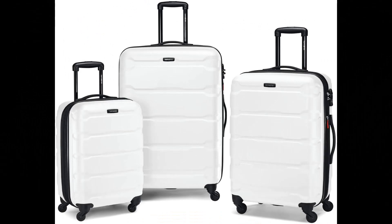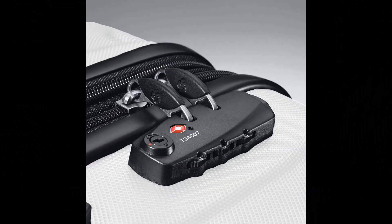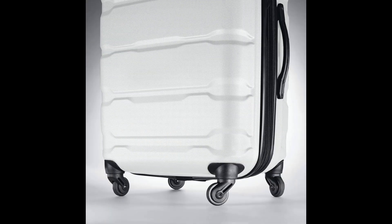Number 3: Samsonite Omni PC Hardside Expandable Luggage. Set includes a 20-inch carry-on meeting size restrictions for domestic travel, and 24/28-inch spinners for longer trips. Backed by a 10-year limited warranty against defects in materials and workmanship. Micro Diamond Polycarbonate texture is extremely scratch-resistant, keeping cases beautiful trip after trip.